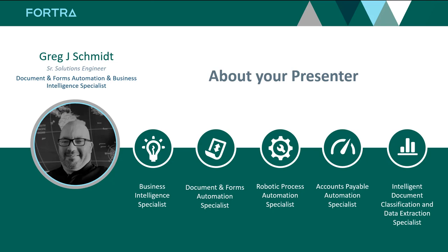My name is Greg Schmidt. I'm a 22-plus-year veteran solution engineer in document and forms automation and data visualization here at Fortra, with specialties in business intelligence and document and forms automation. I've been key in helping companies automate their data and document processes and streamline cumbersome business processes with technology and strategic planning, around digital transformation efforts. I also have over a decade of experience in the IBM i report and data distribution area and robotic process automation technology.